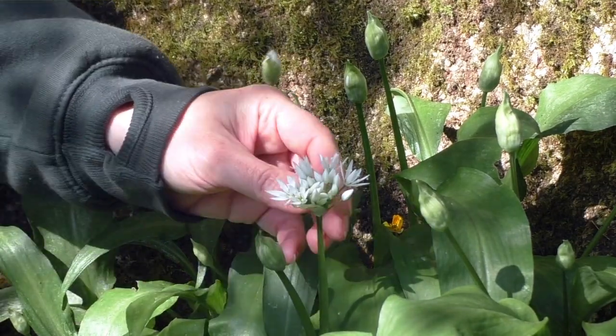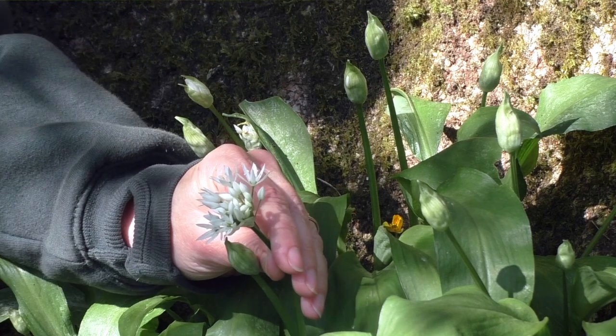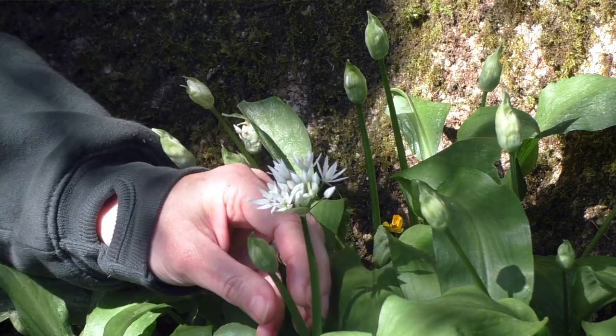It's an easy one to identify. Apart from the shape of the flowers, it's the smell — it smells of garlic. That is a real key indicator of this wildflower.